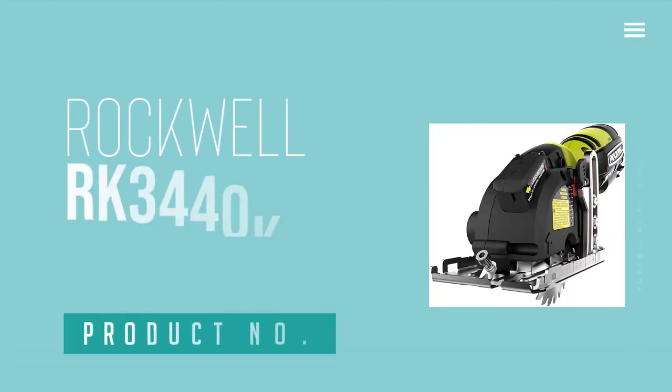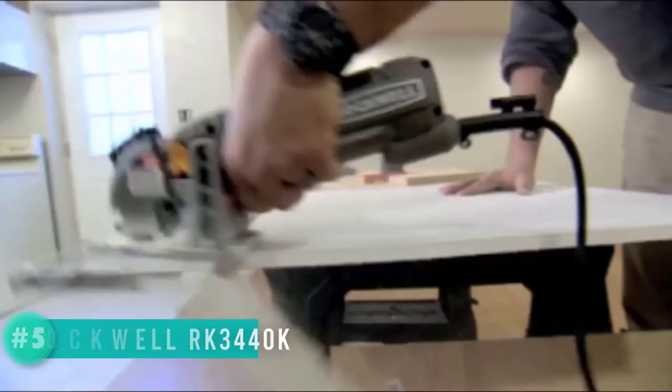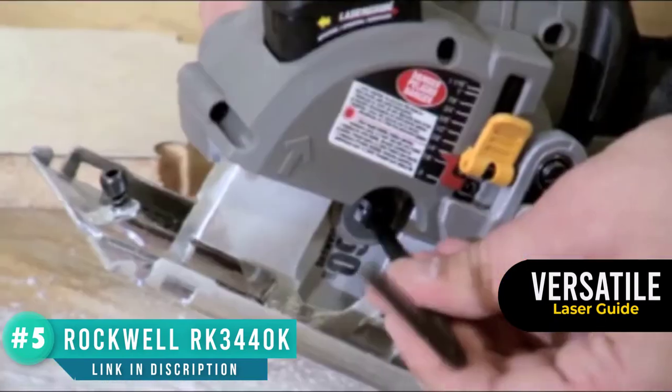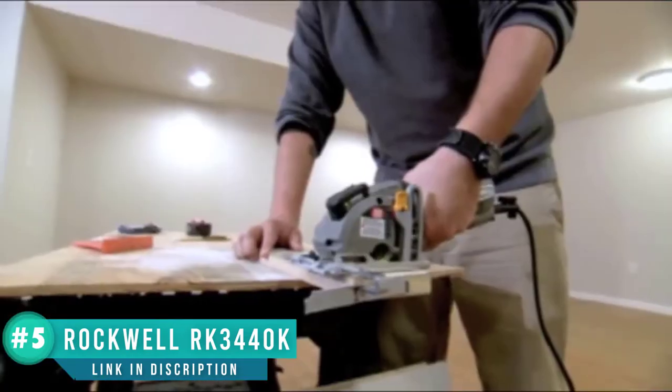Number 5: Rockwell RK3440K. What we loved about this Rockwell saw was its dust extraction capabilities. Never underestimate the damage sawdust can do to your lungs when inhaled. This saw has an attachment pipe that connects to your shop vacuum to remove all the debris safely. It has the added benefit of clearing the cutting line of waste material to give you a clearer line of sight.